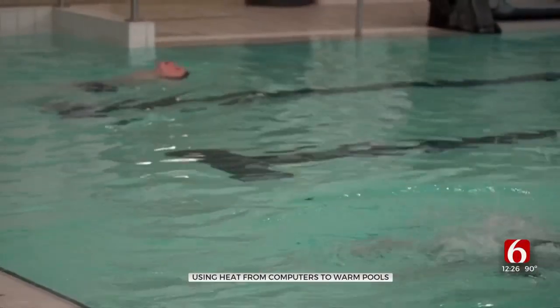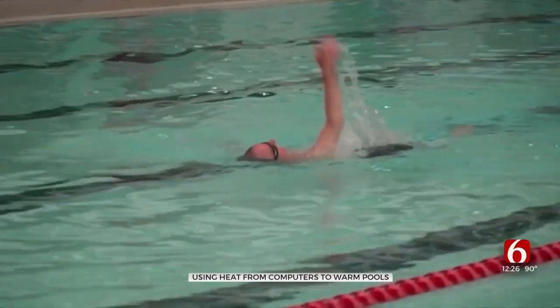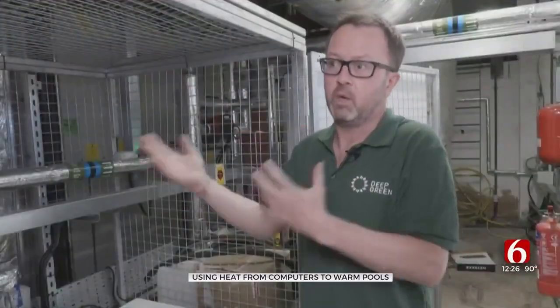Projections earlier this year warned Britain could lose half of its community swimming pools because of skyrocketing heating costs. So we're doing some social good — we're heating a swimming pool and helping swimming pools to stay open.